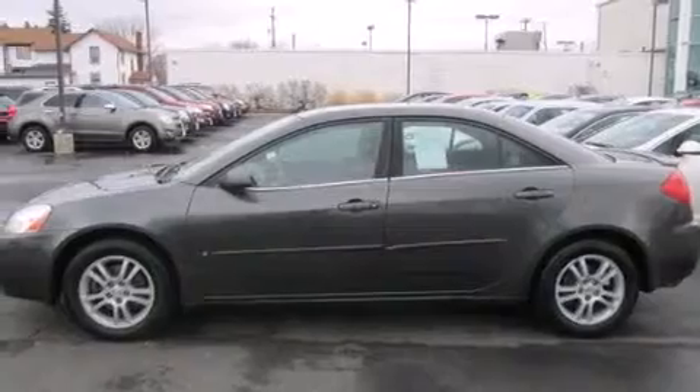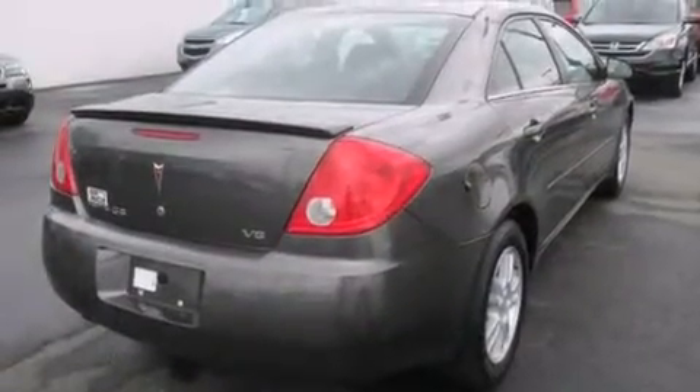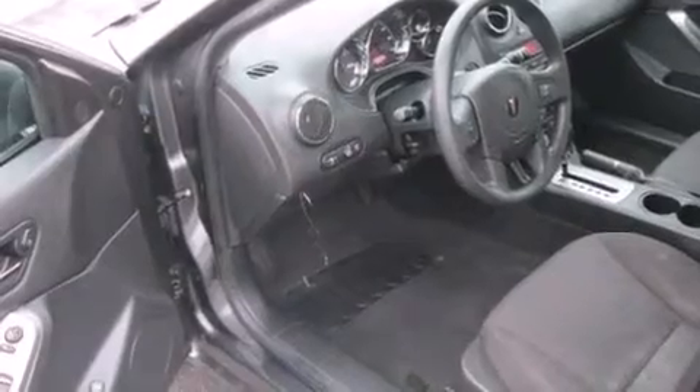All of the following features are included: adjustable driver pedals, air conditioning, cruise control, an MP3 CD changer, a driver airbag, full power accessories, fog lamps, traction control, a keyless entry system, and aluminum wheels.